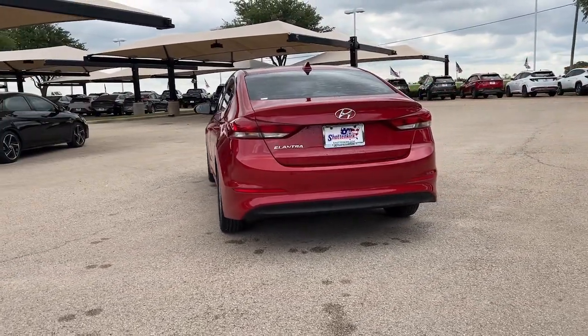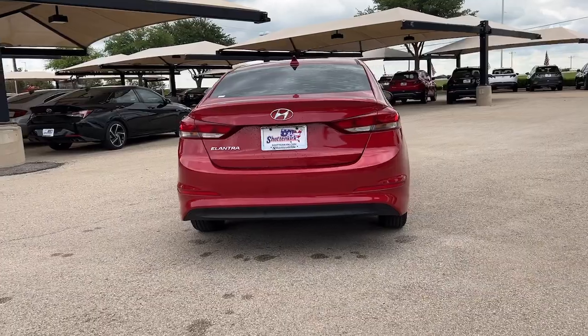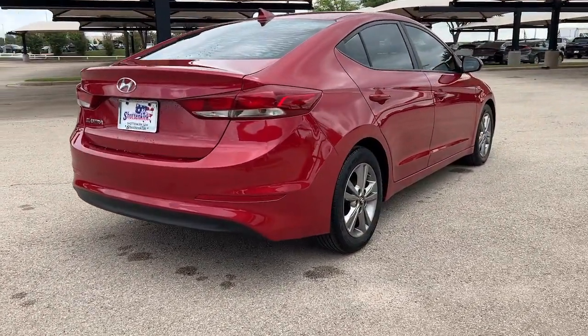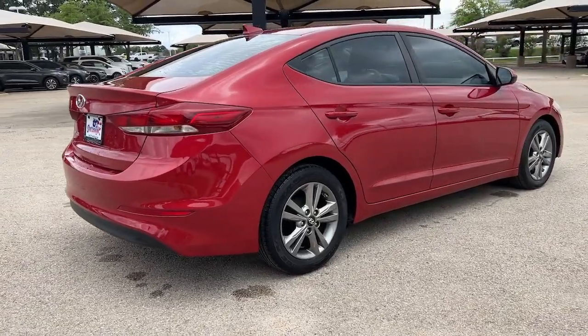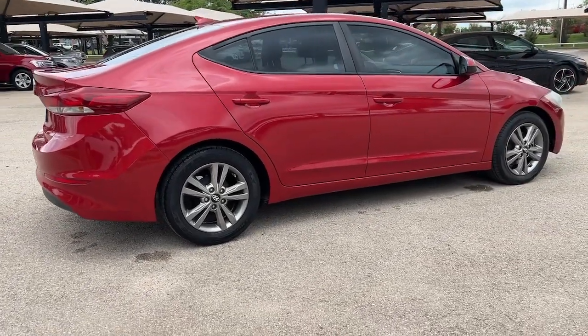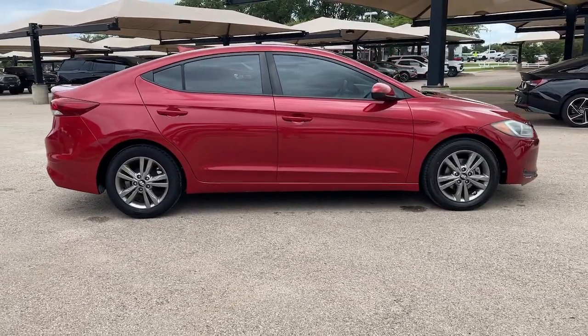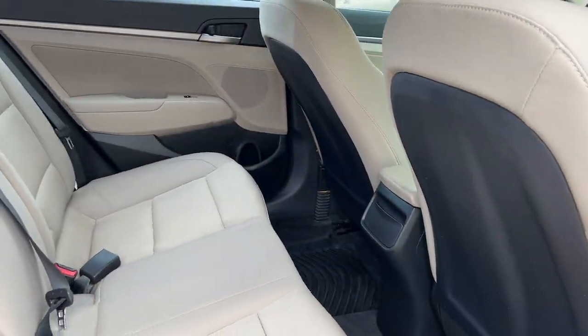These are just some of the great options this vehicle comes with: keyless entry, satellite radio, heated mirrors, steering wheel audio controls, electronic stability control, aluminum wheels, alarm, intermittent wipers, traction control, and tire pressure monitoring system.